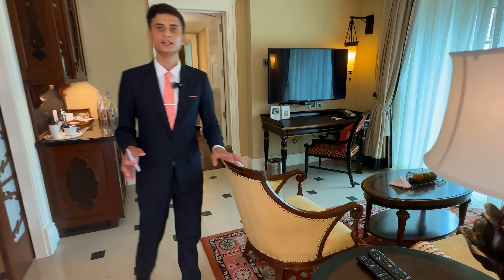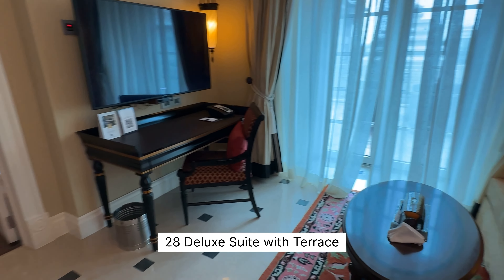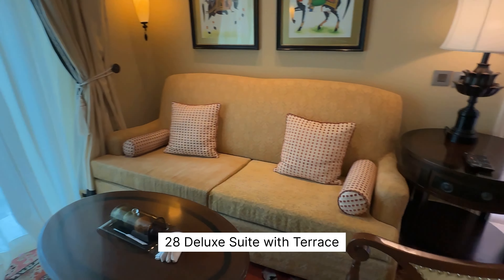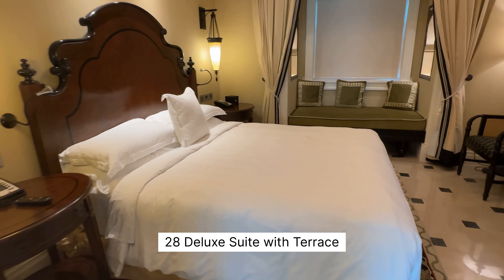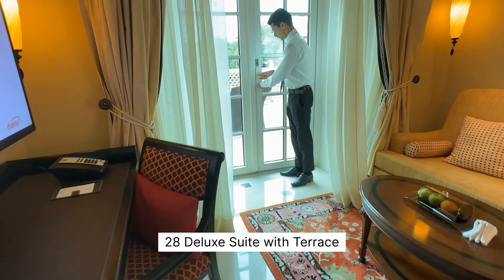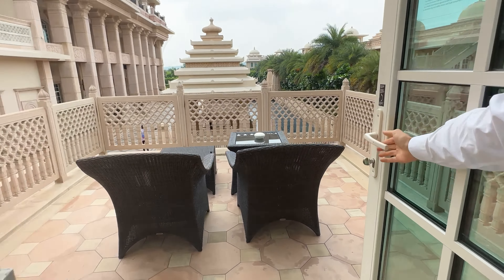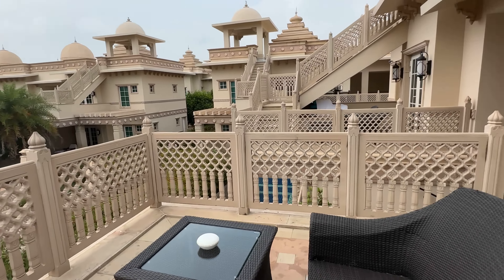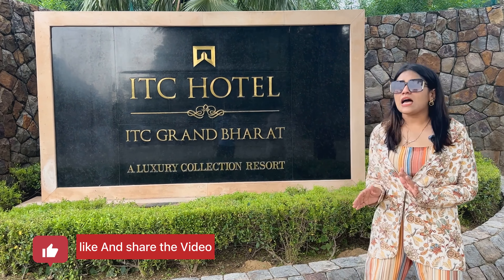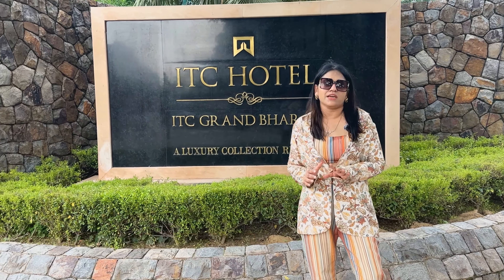Now we are going to the terrace suite, which is called the deluxe terrace. Almost three suite types are similar but the exterior features make the difference. Guests who want a private pool can choose that option, but here the terrace is the main facility. In good weather, this is a wonderful space, and tea and coffee can easily be provided from the hotel.